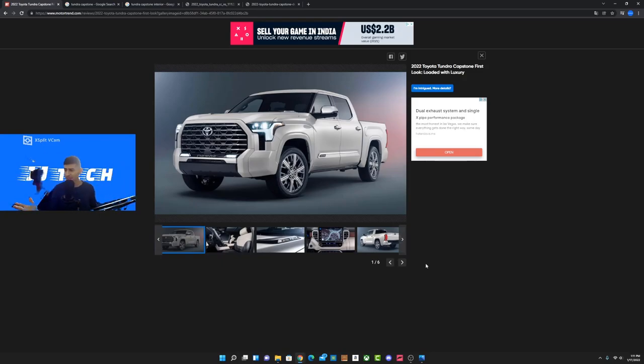Let me know in the comments what you think of the Capstone edition — do you think it's necessary, or could they have done more? I think they nailed it. The one thing I'd love is for Toyota to price this a little below the competition, which could drive more sales.